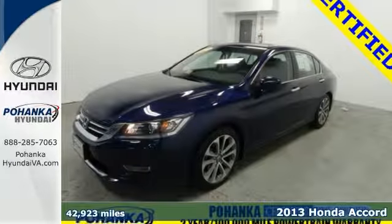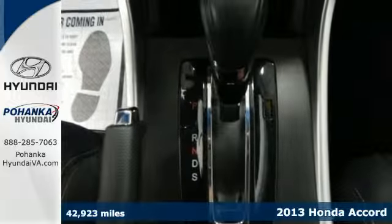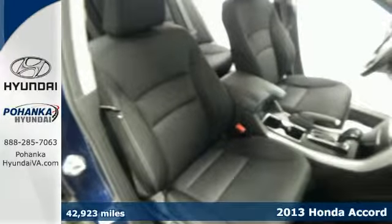Here's a 2013 Honda Accord. This is a well-balanced car that is good at just about everything. It is nicely mannered, polished, pleasant and steady.